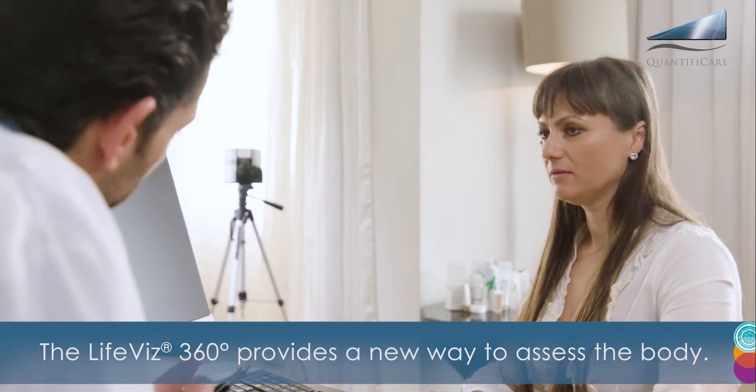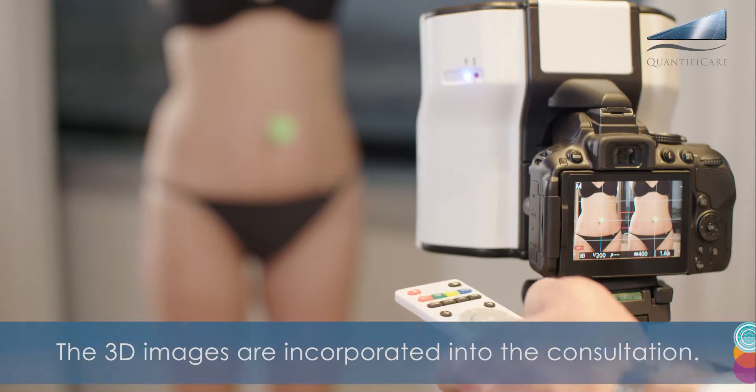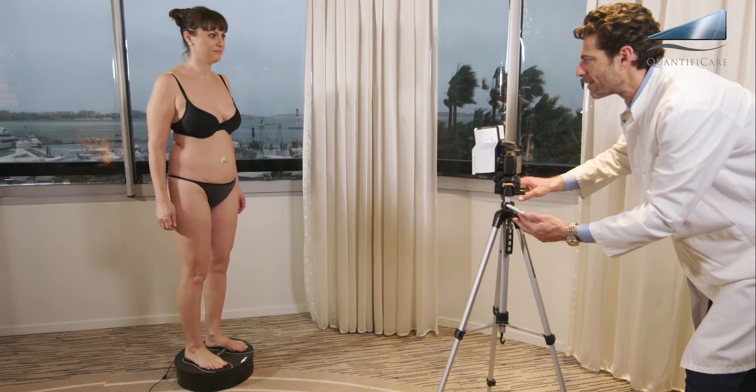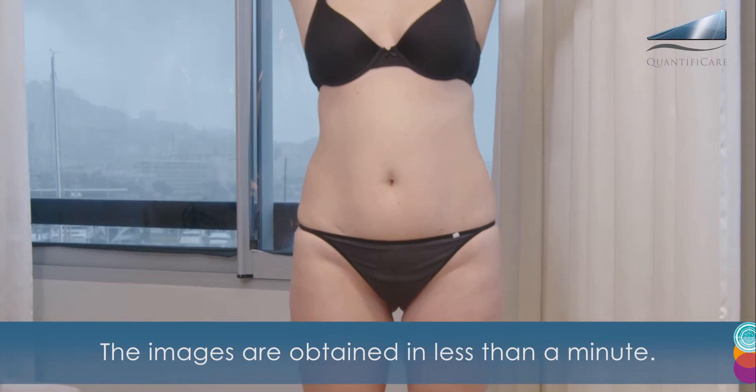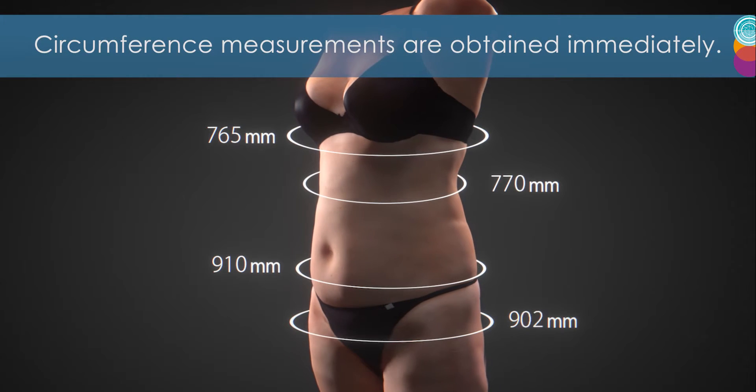The LifeViz 360 provides a new way to assess the body. The 3D images are incorporated into the consultation. The images are obtained in less than a minute. Circumference measurements are obtained immediately.